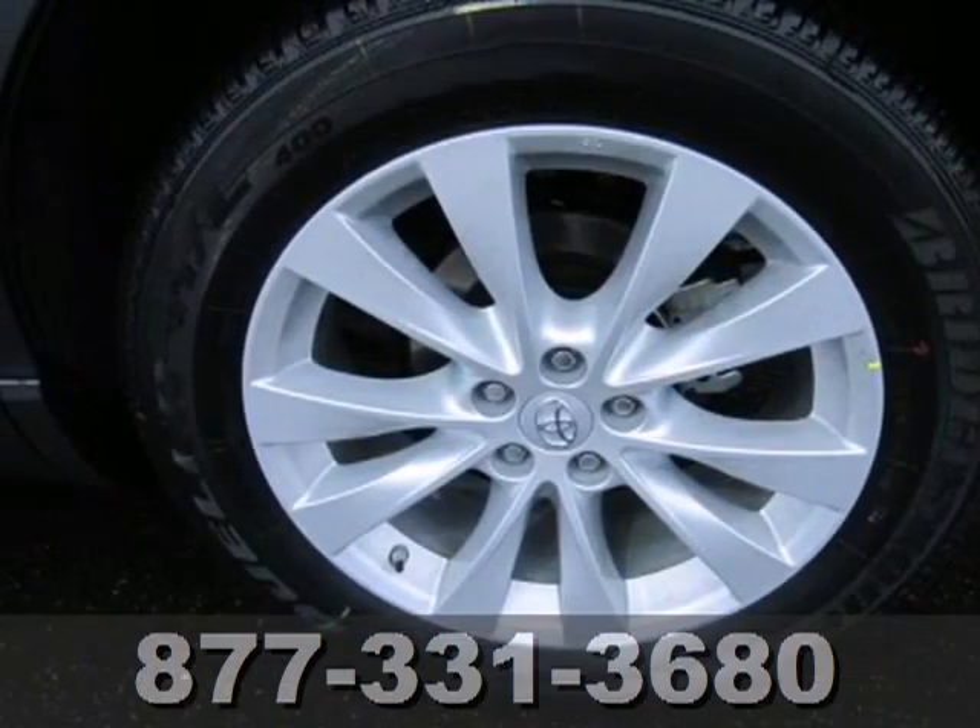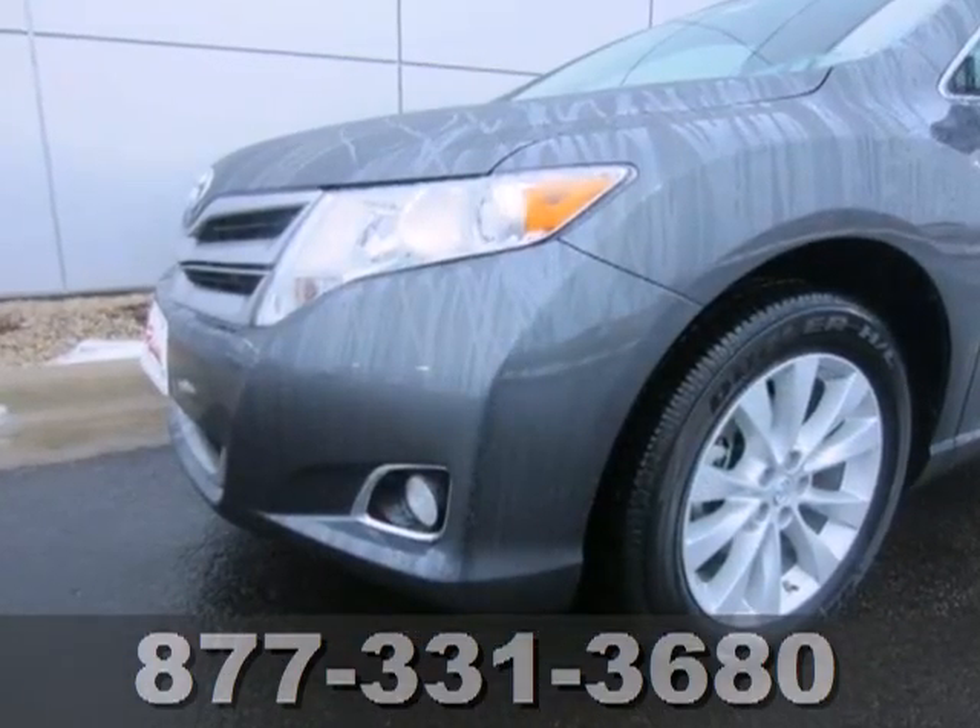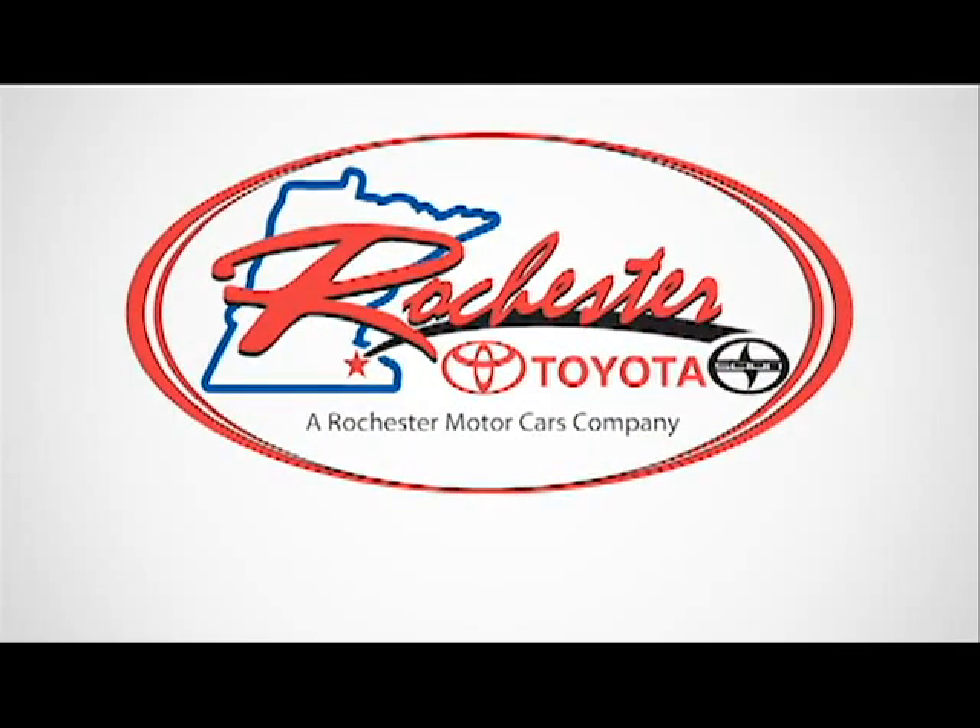Enjoy all the versatility and comfort this Venza provides. Take it for a test drive today. Experience the difference at Rochester Toyota Scion.